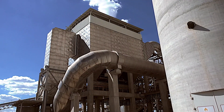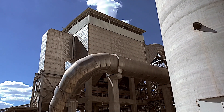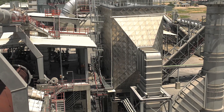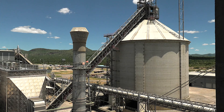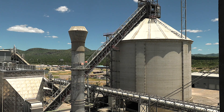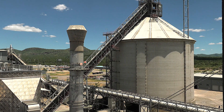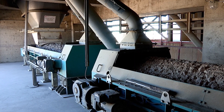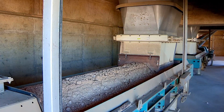The clinker is now cooled down by using a method of air quenching in a grate cooler. After the cooling process, the clinker is stored in a clinker silo with a capacity of 55,000 tons. The clinker is then dosed with an appropriate quantity of gypsum and extended with high grade limestone.